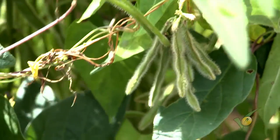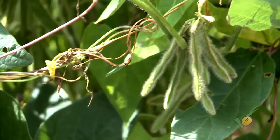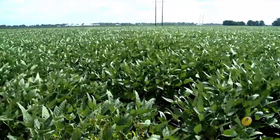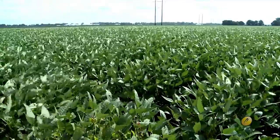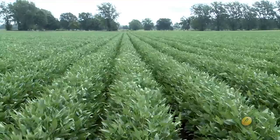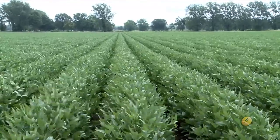Soybeans, unlike a lot of crops in the area, have the ability to fill space if there's extra around them, as well as thin themselves down if there's too high of a plant population. So essentially you could plant 80,000 seeds per acre and 580,000 seeds per acre and have a pretty relatively close yield.